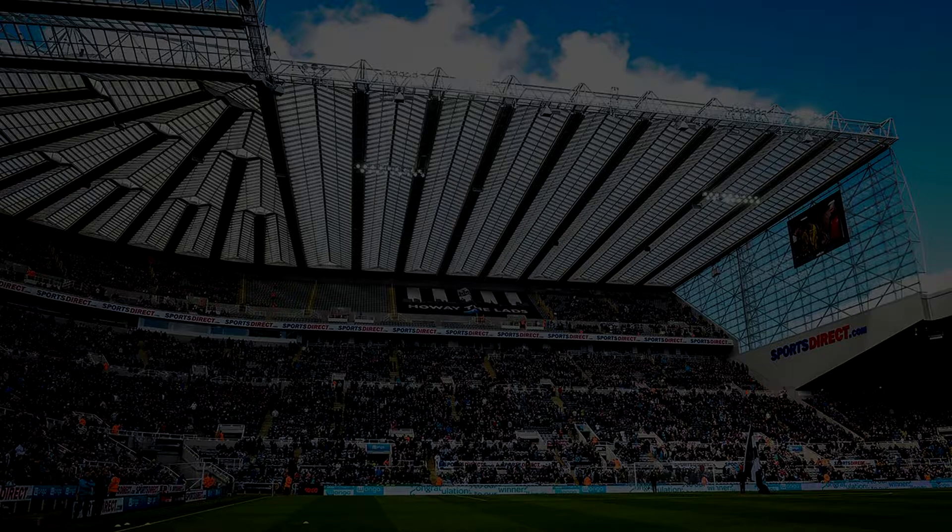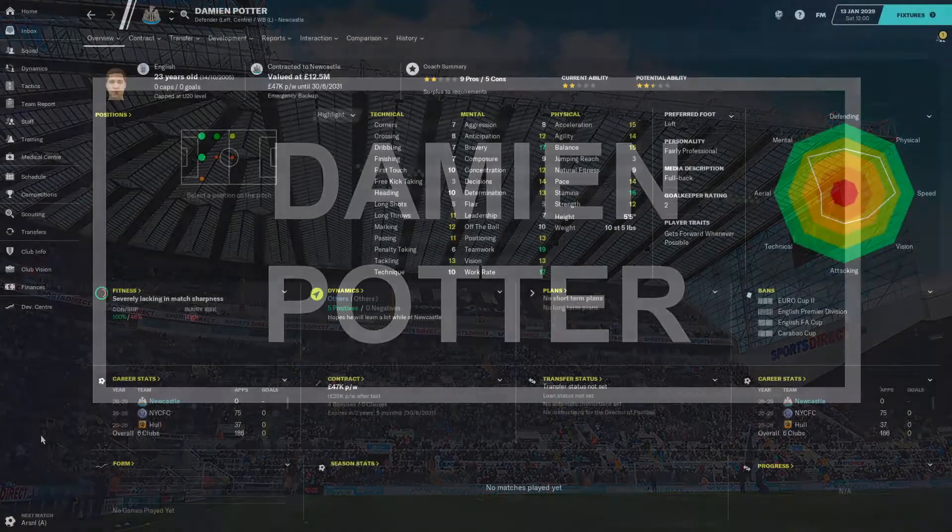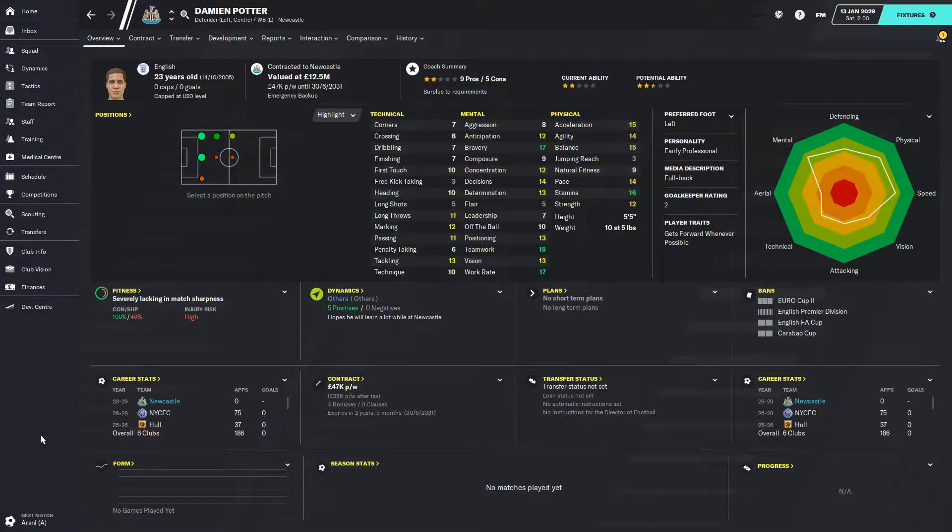Are you ready for it? The one signing, the big name — 23-year-old English left back formerly of Manchester United, spent a season on loan at Hull, 75 games for New York City FC: it is Damian Potter. He's not very good. He's a left back I needed as backup. I needed to buy English players and this was the only one I could justify spending a reasonable amount of money on. He cost 5.75 million pounds — technically not great but he's a backup.